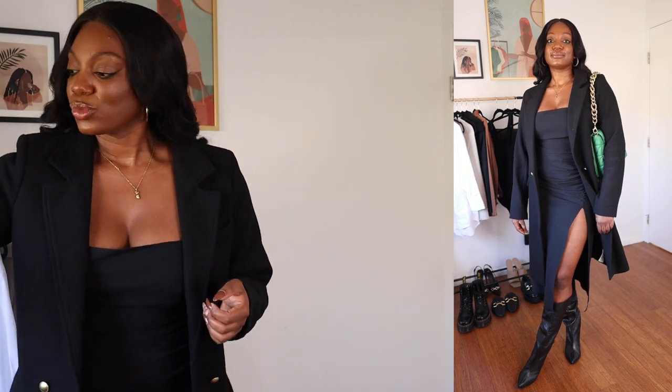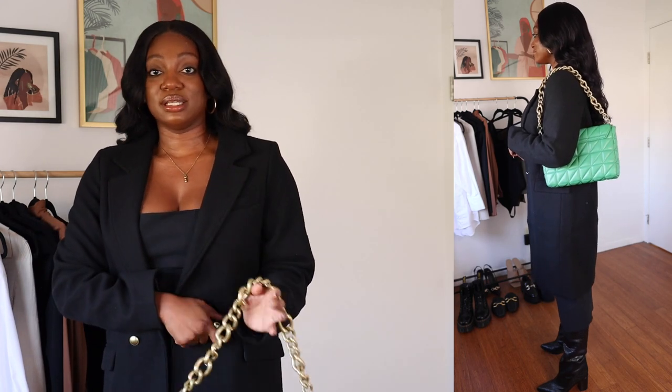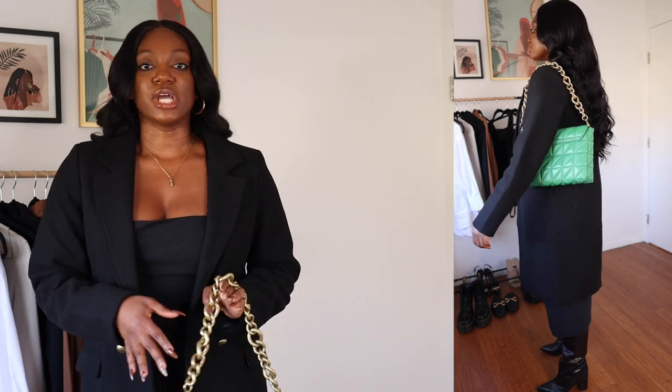Because this is an all-black look I really wanted to add some color, so I added my green quilted bag from Zara. The brass detailing on the bag matches almost perfectly with the brass detailing on the jacket — it's really the little things that bring this look together. This is look number three.